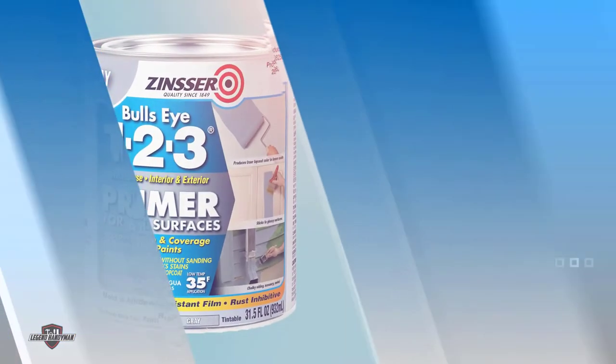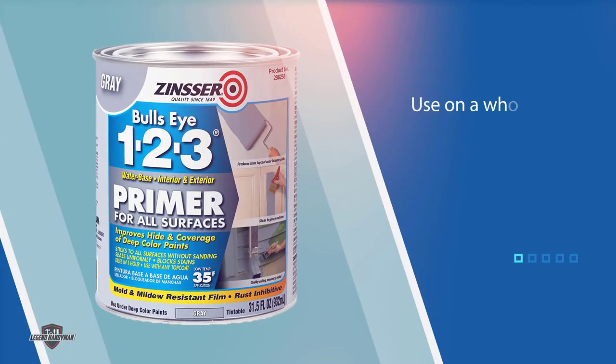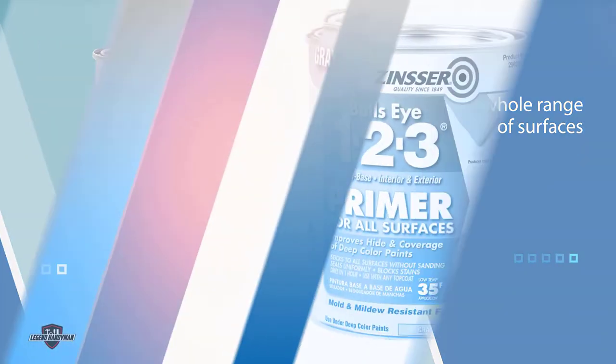It's a water-based formula that is able to stick to a surface without you needing to sand it. It can dry within just 30 minutes, so you won't have to wait long.